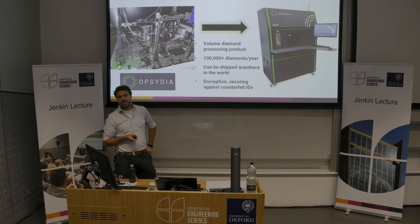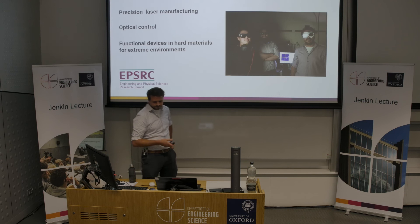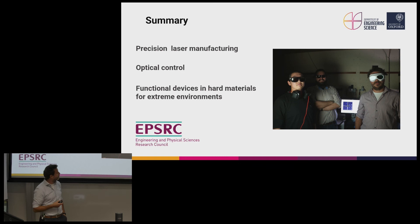Thanks very much for listening. We've had a look at precision laser manufacturing, how we can put optical control in there to improve it, and how that is useful in manufacturing functional devices in hard materials for extreme environments. I'd like to pay tribute to the fantastic students who have contributed to this work — a lot of this work is only possible because of collaboration with teams in industry and academia both here in the UK and abroad. Thanks for listening — I'd welcome any questions.